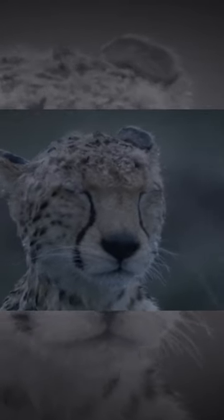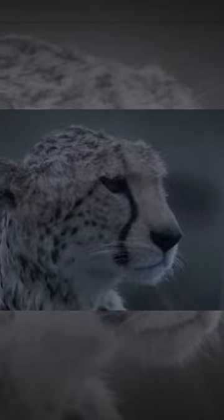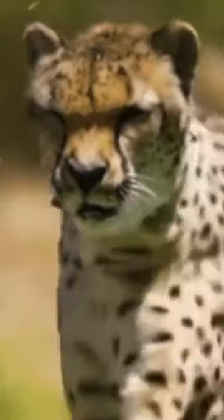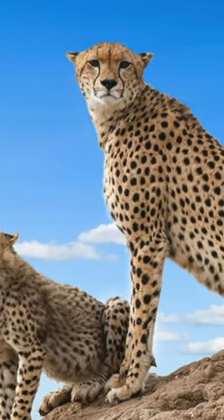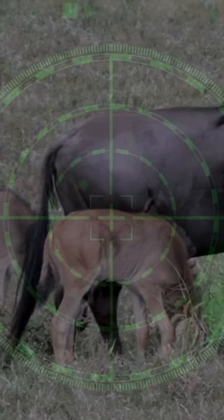Cheetahs have distinctive tear-marked lines that run from the corners of their eyes down to their mouth. Looks like your mascara's running. These marks deflect the sun, making it easier for the cats to hunt during the day. Without the sun's glare, they're able to zero in on their targets.